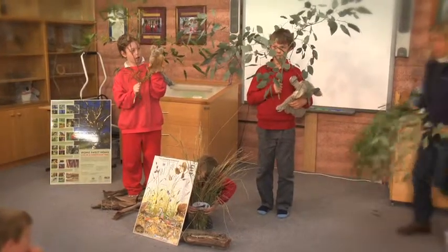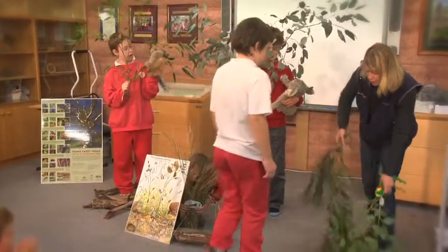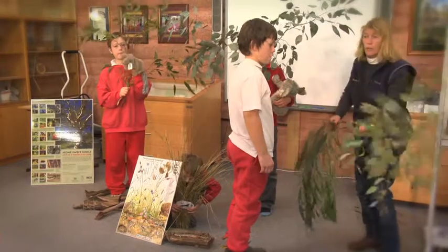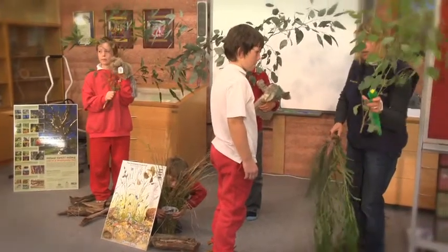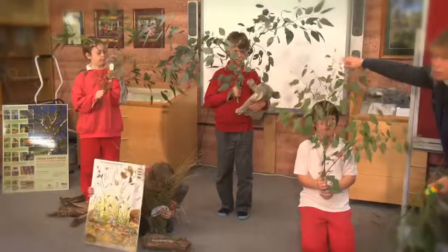Now this whole thing is about diversity — lots of different plants. These big gum trees are dropping seed, and if one falls down and there's a gap, sometimes you get a lot of young trees coming up.